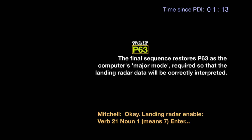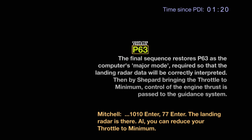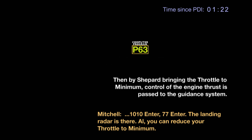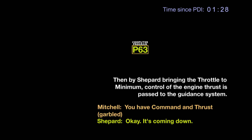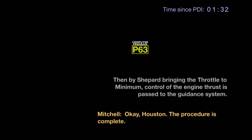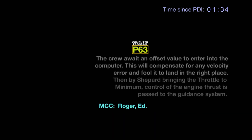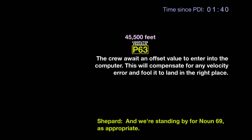Down 1, down 1, enter. 1, 0, 1, 0, enter. 7, 7, enter. The landing radar is there. Out. You can reduce your throttle to minimum. Okay. Coming down. Houston, the procedure is complete. Aye, roger, Ed. And we're standing by for now 69 as appropriate.